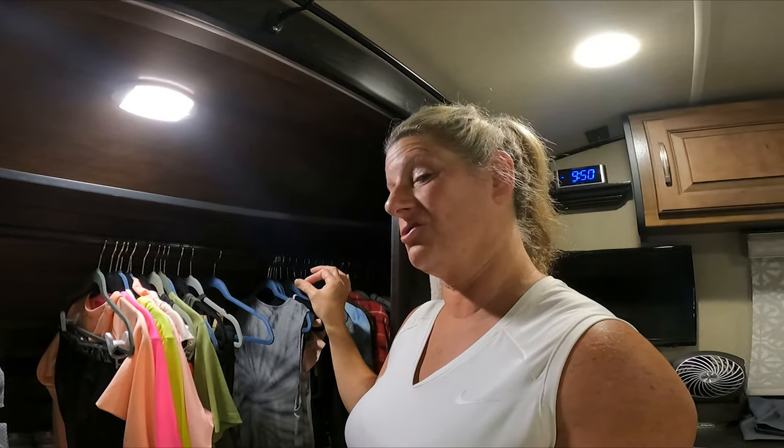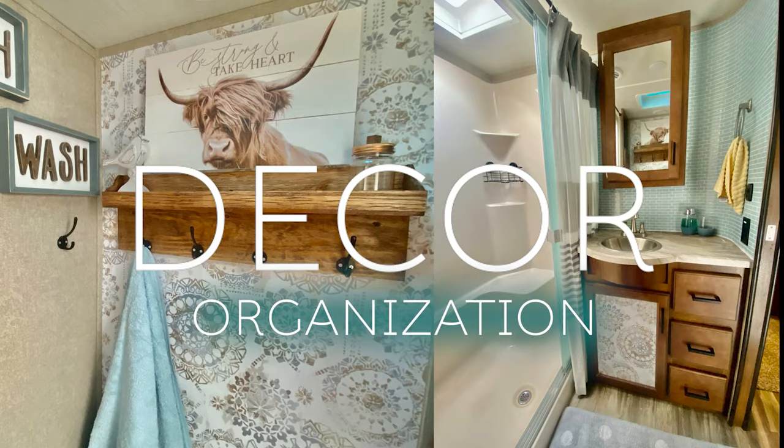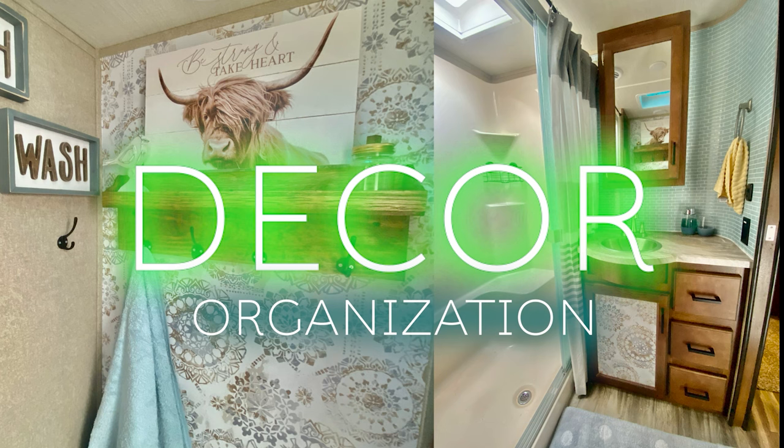On this RV decor and organization video, I wanted to give you my little tips and tricks for storing your clothes while you're traveling, or maybe even if you're full-timing. This is probably not going to be a really long video, but I wanted to jump on here and show you what I do in my closet while we're traveling to maximize the storage space.